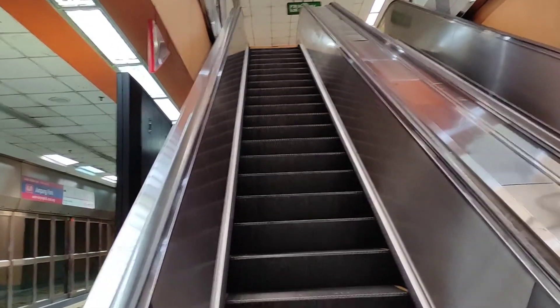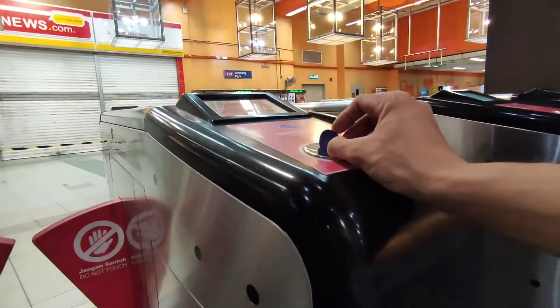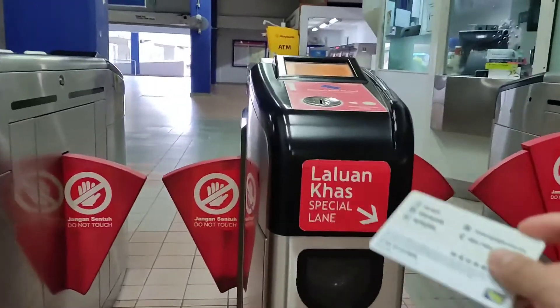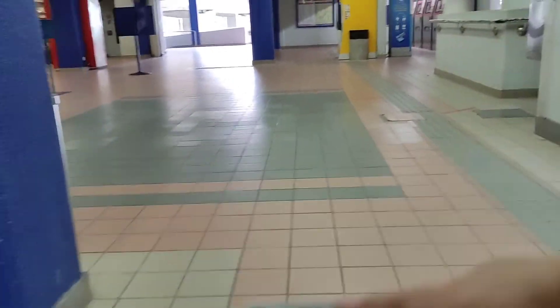I take one last set of stairs and go out. I use the coin and put it into the slot, or I can use the MyRapid card and touch it on the surface to exit. That is a quick review of how to use public trains. When you are at a train station, if you don't know what to do or where to go, you can simply ask the security guards who are really friendly and always willing to help. If you have any questions, please comment below and I'll get back to you. That's the end of this video — thanks for watching, goodbye and see you!